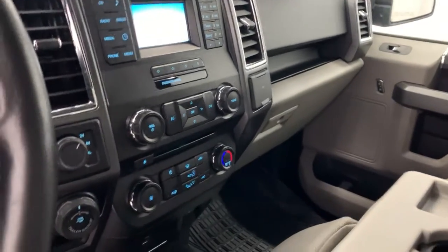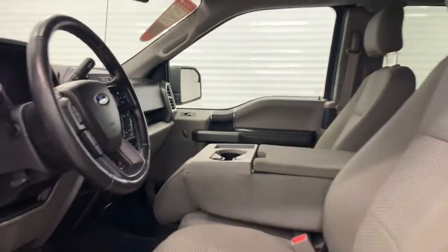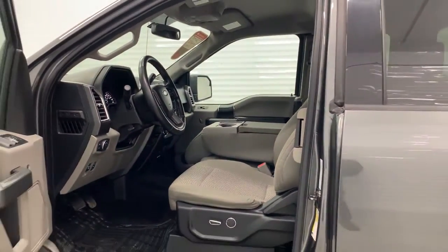You also have the dial for backing up — very convenient, very easy to use. You have the upgraded premium cloth seats with the power mechanism, as well as an extended cab version.